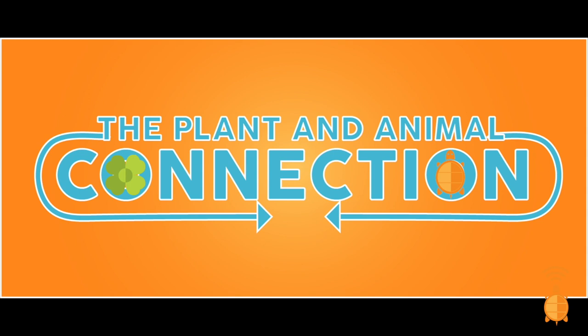Hey eco-explorers, I'm Anna, an educator at the North Carolina Arboretum. For the entire month of May, we're looking at plant relationships with themselves, with animals, with people, and with you. For this week, we've turned this episode into a game show called The Planted Animal Connection!